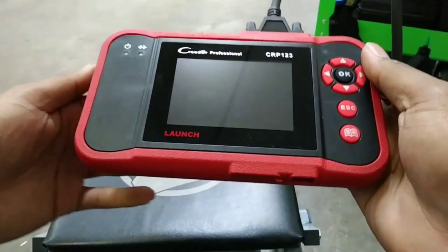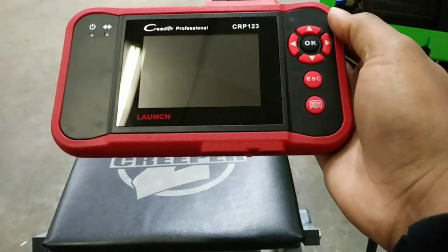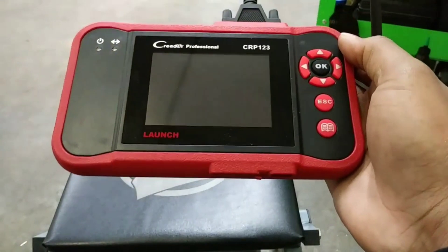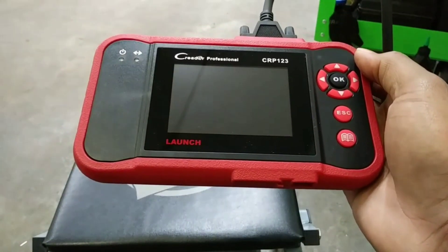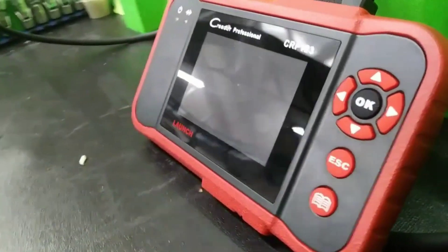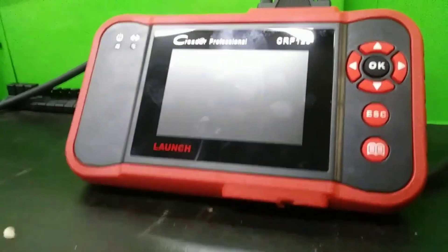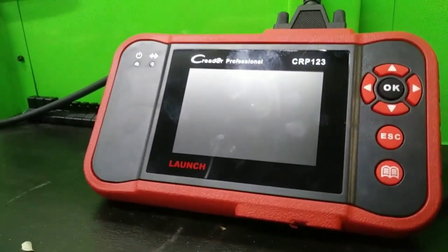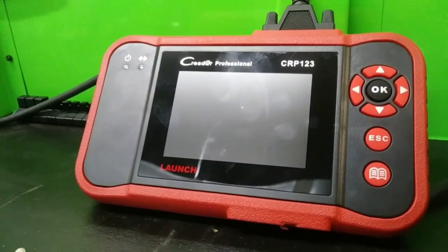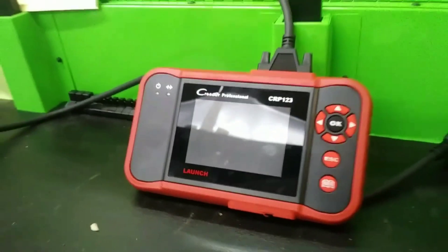The Launch CRP123 is a must-have tool for anyone who wants to take control of their vehicle's diagnostics. Its advanced features, extensive vehicle coverage, and user-friendly interface make it an indispensable companion for automotive enthusiasts and professionals alike. So if you're ready to unleash the power of diagnostics and enhance your car troubleshooting skills, the Launch CRP123 is the perfect tool for you.